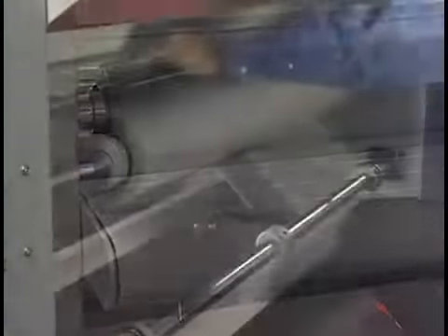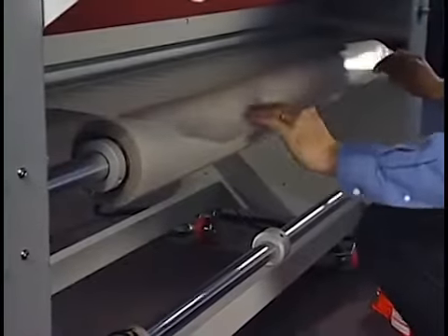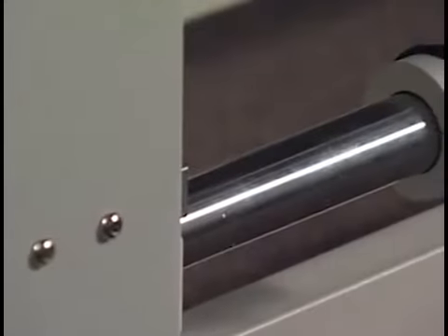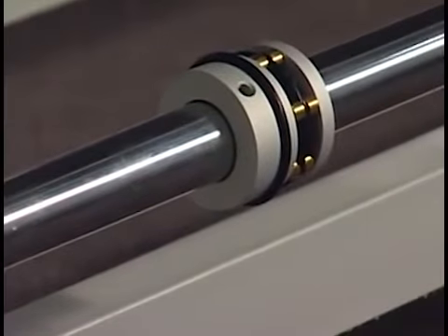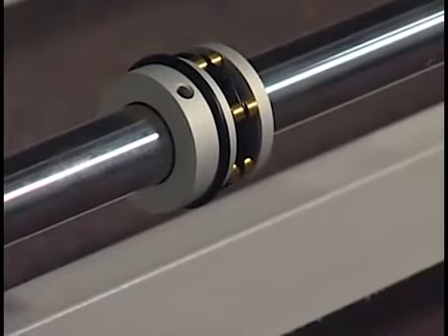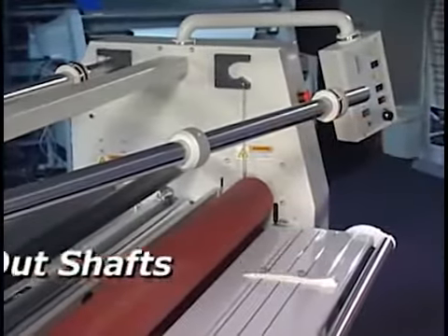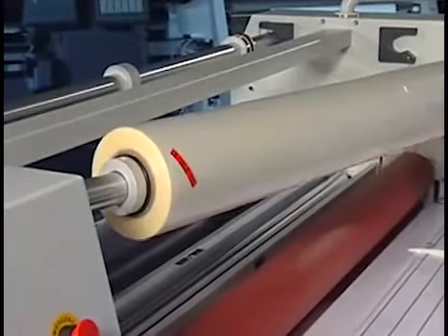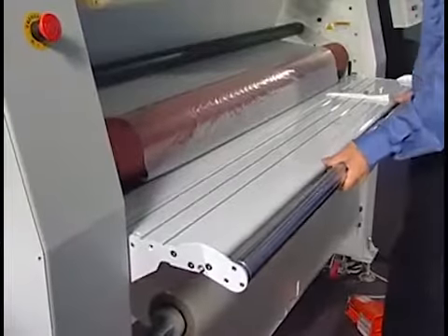Since film changes are ongoing in a busy shop, GBC designed several features to make the loading and unloading process more efficient. First, the shafts swing out away from the machine for easy loading and unloading of film rolls.